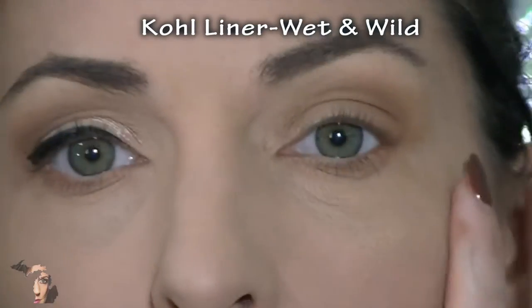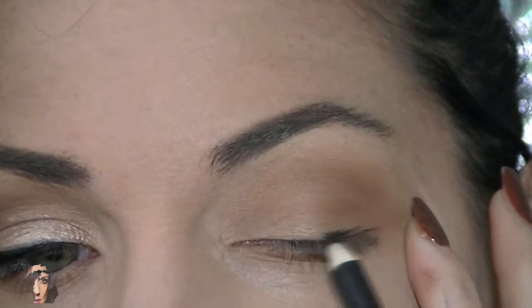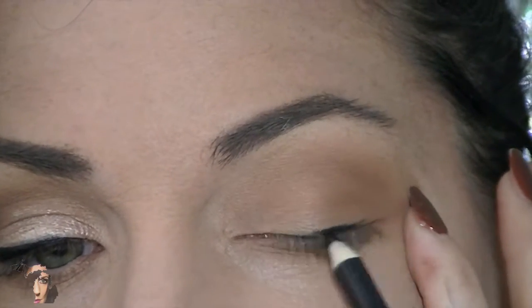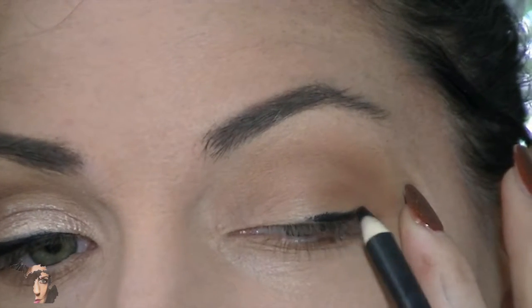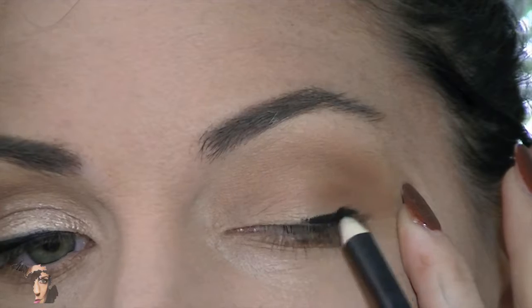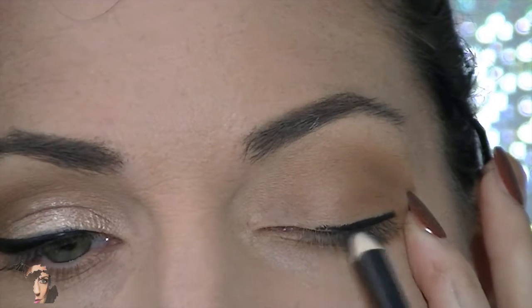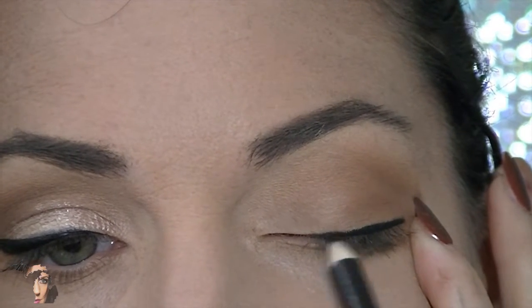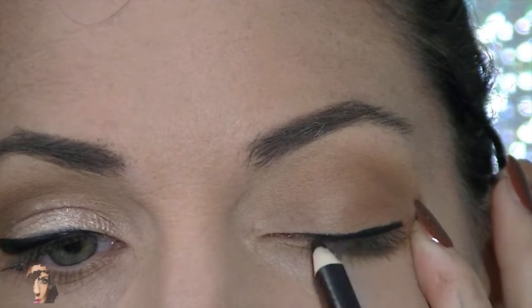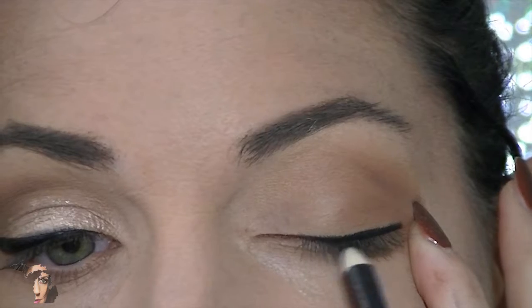Moving on, we're using a flash bag from a few years ago — the Wet and Wild kohl liner. I absolutely love Wet and Wild products, especially when I was younger. What I like about this pencil is that it's number one affordable, and it yields the same results if not better than the MAC kohl pencils. I did a line close to my lashes, and I want to note that in a lot of YouTube videos liner appears very easy, but liner takes work.